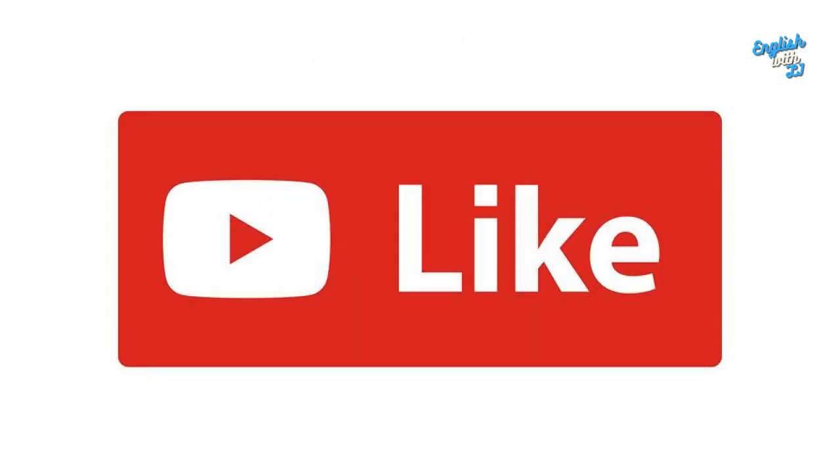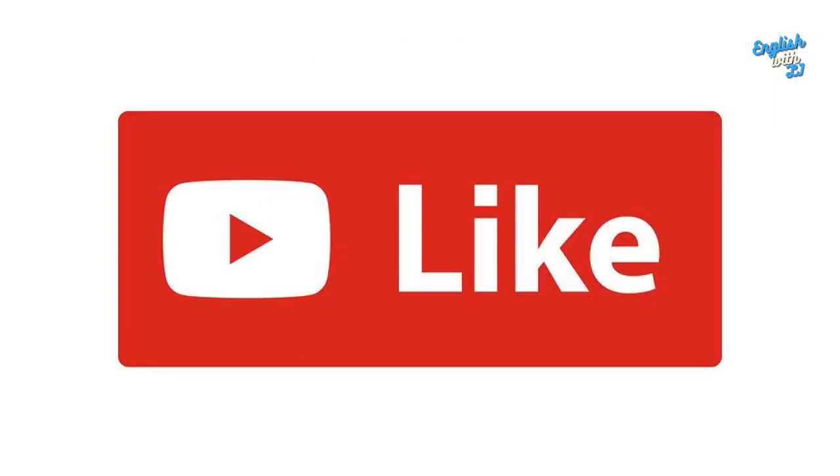If you like this video, please give it a thumbs up and subscribe as well. This will keep you up to date when I create new videos. If you would like to become a part of my Patreon, you can do so — I have three different tiers and there's a lot of material available there.